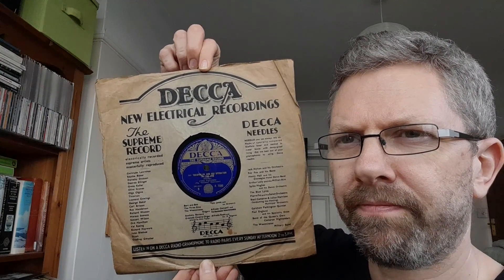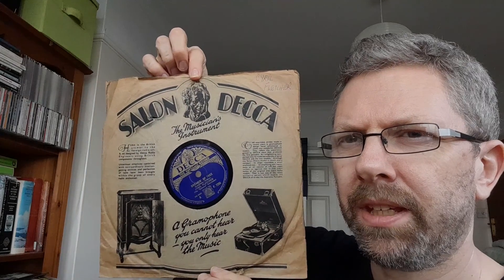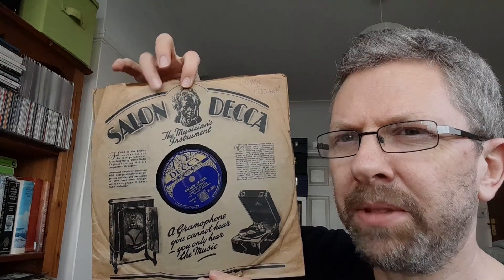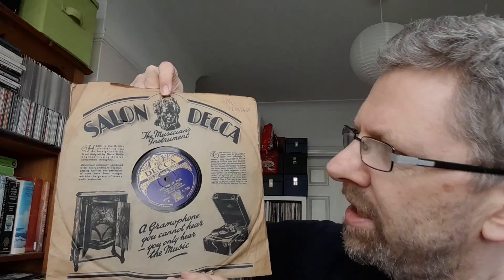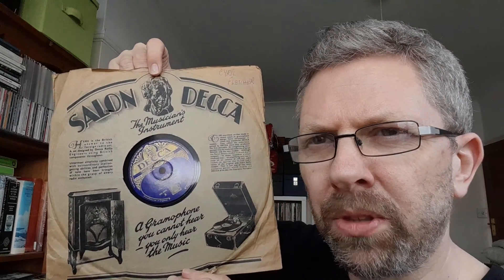Here's another one, another Deca — a very different kind of style. Salon Deco, so it has an element in the writing of the Art Deco style, but far more traditional looking, much more 1920s.